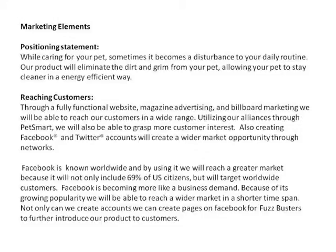Hi, I'm Fawaz. I'm going to follow on what Ashley was saying and talk about the marketing elements, including the positioning statement. While caring for your pet, sometimes it becomes a disturbance to your daily routine, and our product will eliminate the dirt and germs from your pet, allowing your pet to stay cleaner in an energy-efficient way.